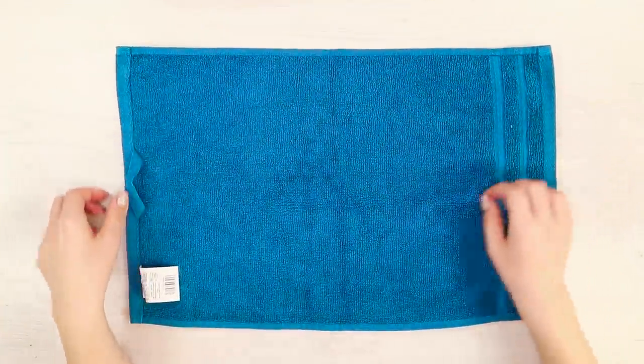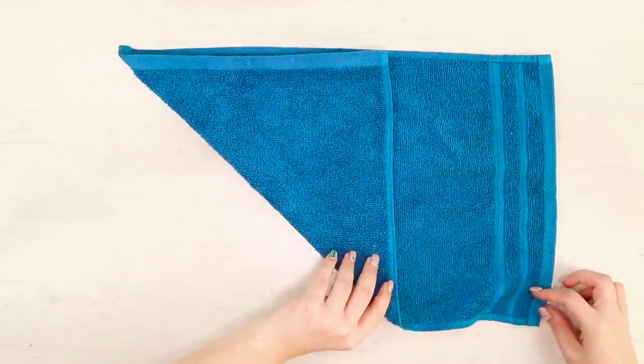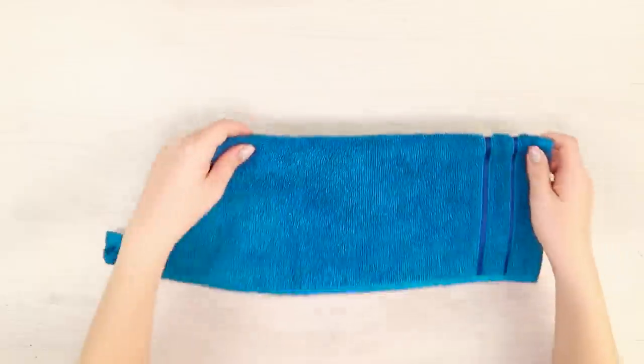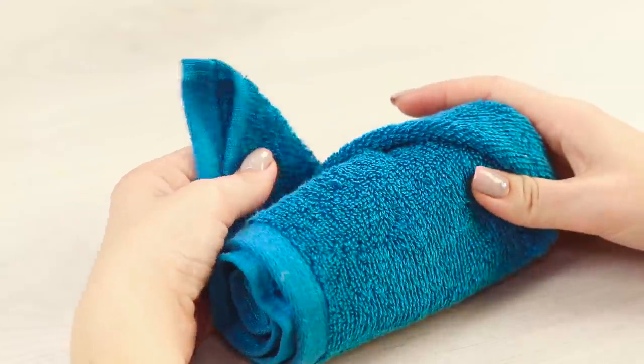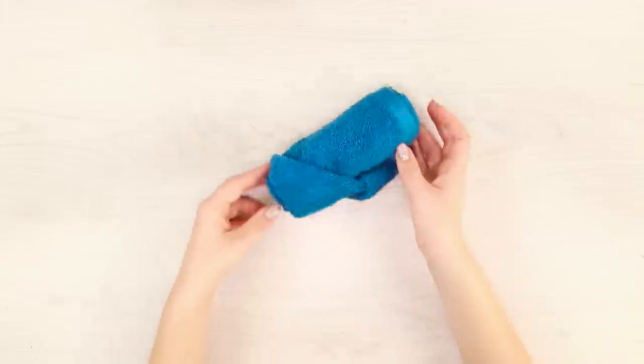You can organize not only your clothes but your towels too! Unfold a towel and bend the corner. Fold one side, then turn the towel over and start rolling it up. When you're done, insert the remaining corner into the fold. Now you don't need to worry that the roll will get loose!